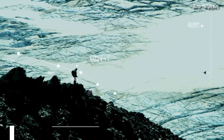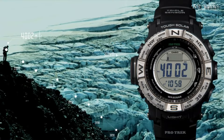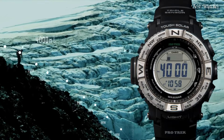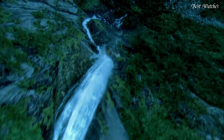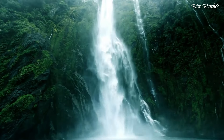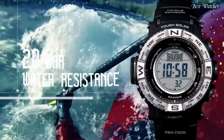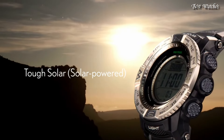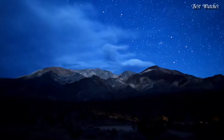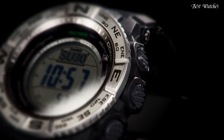Number 4. Casio ProTrek PRW-3500 Men's Watch. Stainless steel case with a black resin strap. Digital dial. Quartz movement. Scratch resistant mineral crystal. Case dimensions: 56.9mm by 53.4mm, case thickness 14.5mm. Water resistant at 200m (660ft).